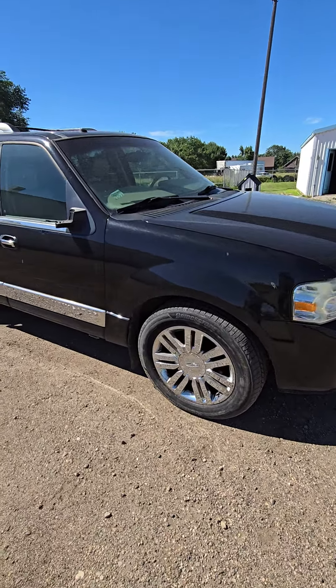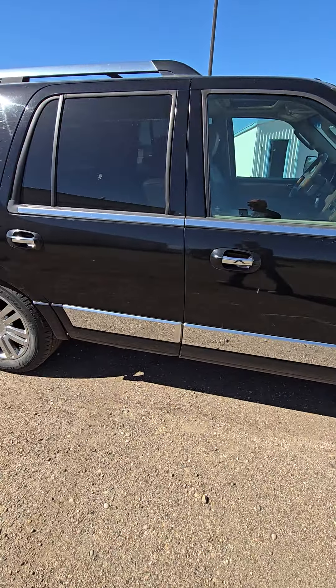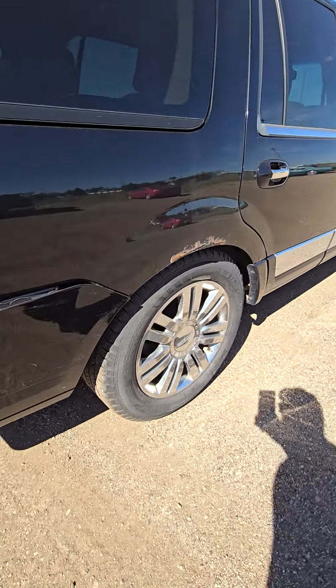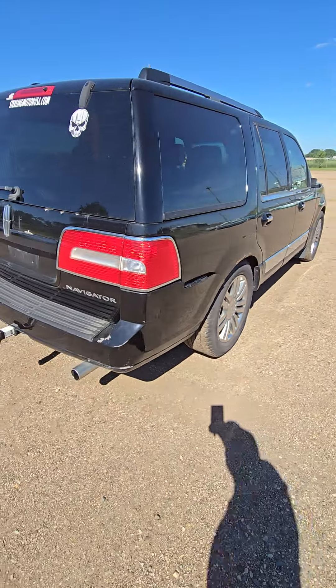Here we have a 2007 Lincoln Navigator. Got 217,000 miles on it. It is running right now — runs and drives. Must have an airbag suspension problem. Sits kind of low on that right rear corner.